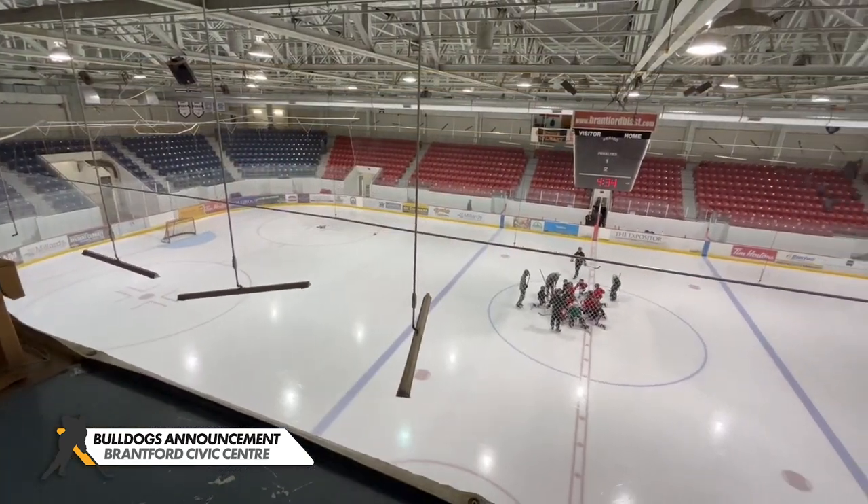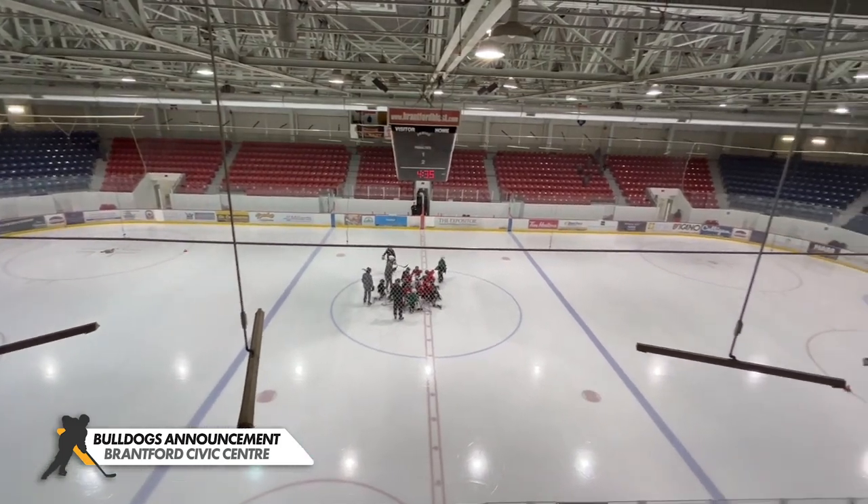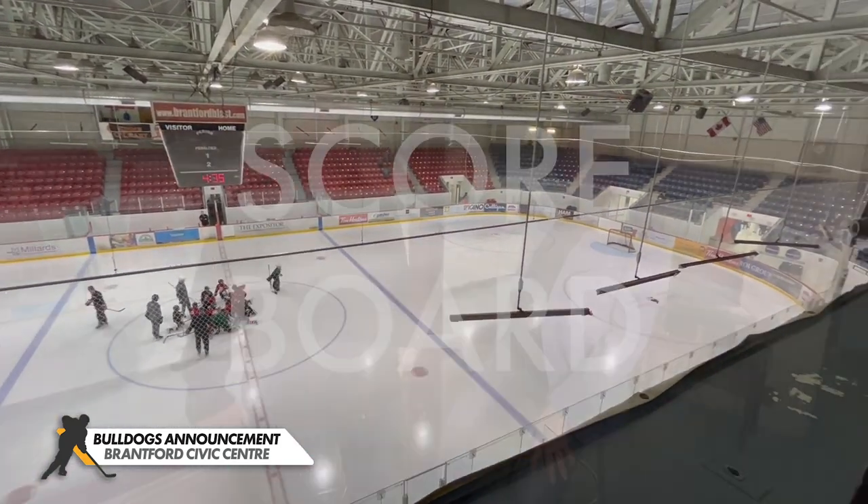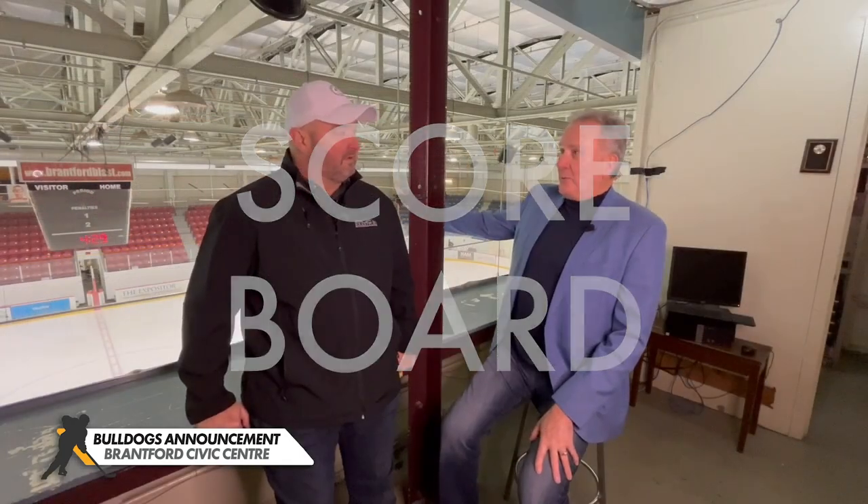So Sonny, we're up here in the attic — the gondola. Let's talk about the things that have to be done that we can see from here. Let's start with the scoreboard. It's pretty basic. What do you have to do with a scoreboard for an OHL game? Yeah, you're right — it's a basic scoreboard and it's pretty much used up its useful life. The OHL is looking for modern technology: video replay, digital displays. It's like a jumbotron — a jumbo TV for the arena. And that's an absolute requirement.